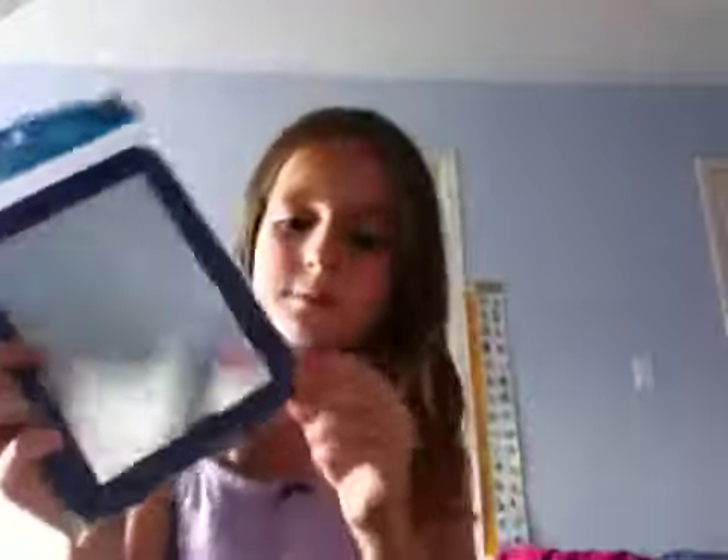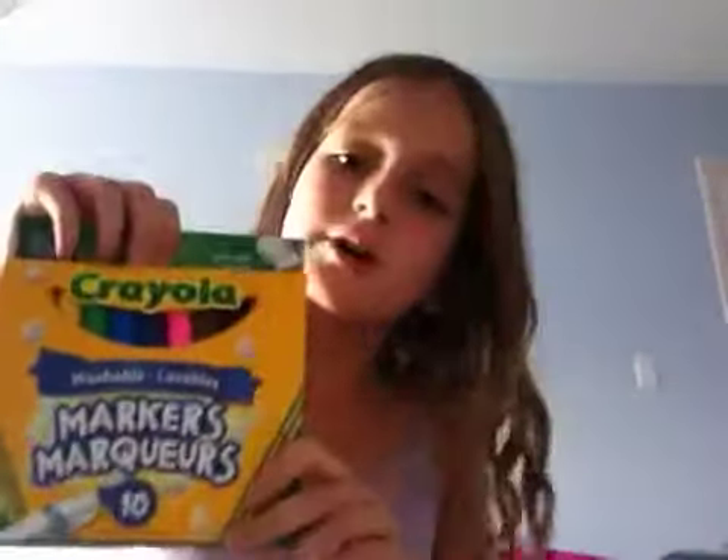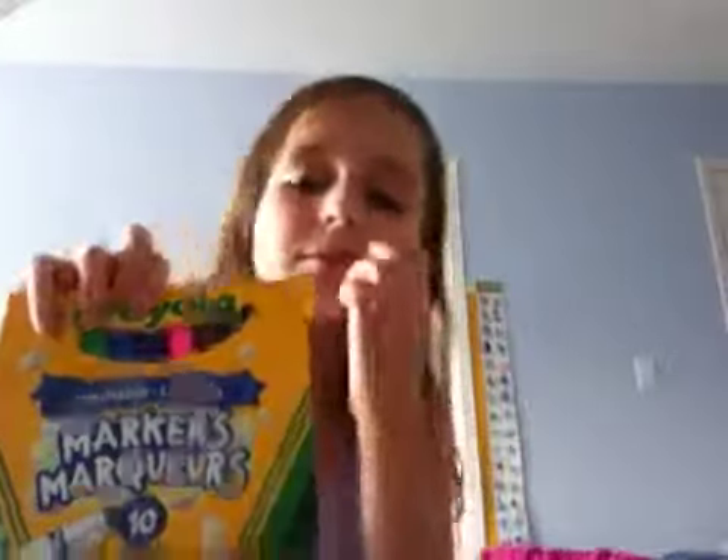And the next thing I got was these markers. I got them at Walmart — it's a 10 pack. So that was all for my back to school supplies haul. Thanks for watching. Bye.